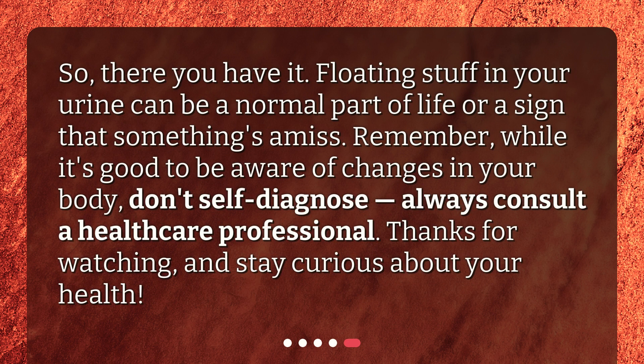So, there you have it. Floating stuff in your urine can be a normal part of life or a sign that something's amiss. Remember, while it's good to be aware of changes in your body, don't self-diagnose — always consult a healthcare professional. Thanks for watching, and stay curious about your health.